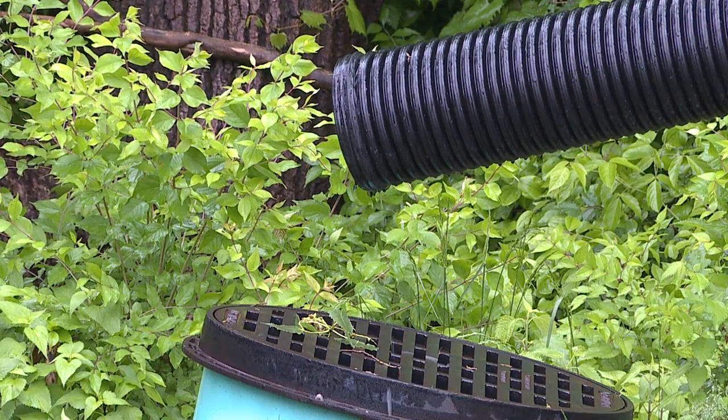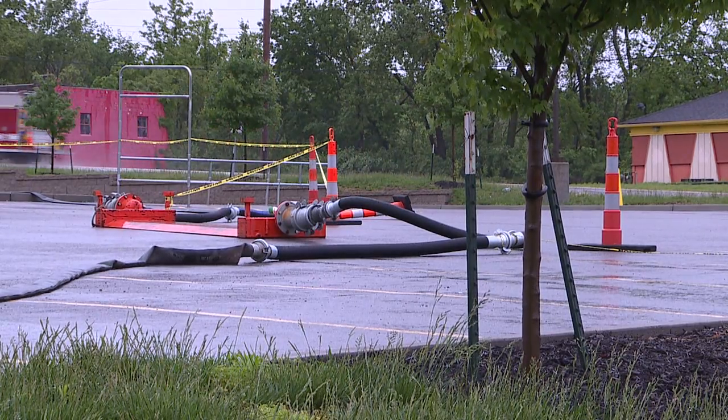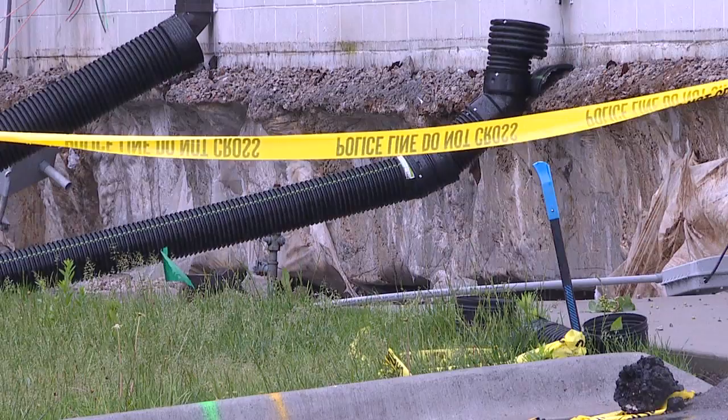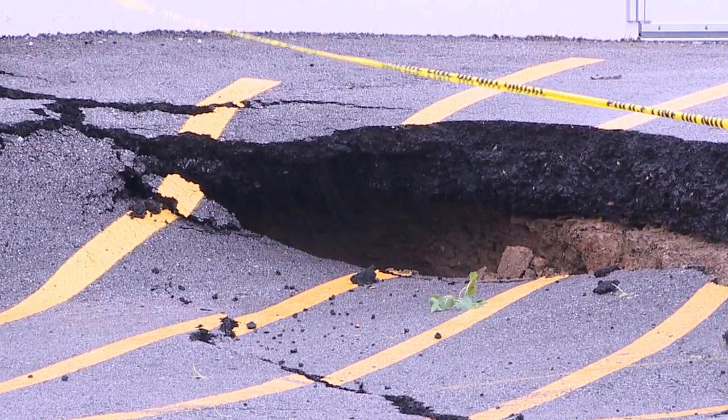As the rain continues to fall, a number of drains are catching the water to keep it away from the building. Mayor Larson says the sooner they can get it fixed, the sooner employees can get back to work. People use the store, people like the store, people want it back open. Cherie Honeycutt, Fox 4 News.